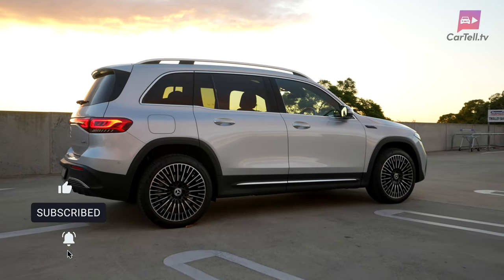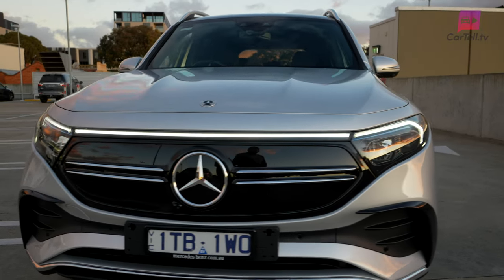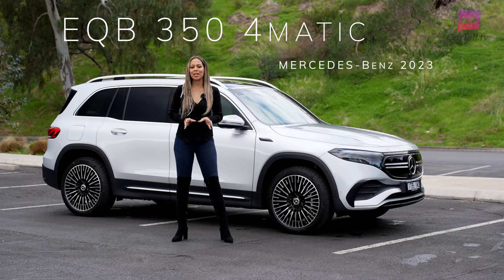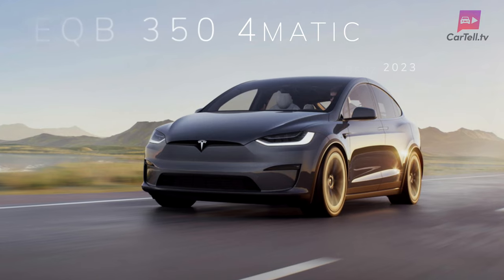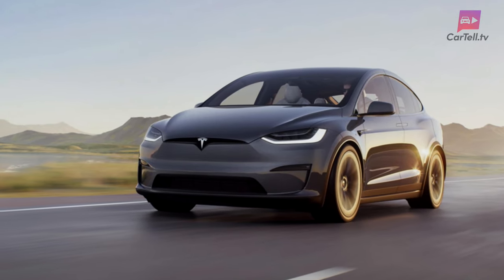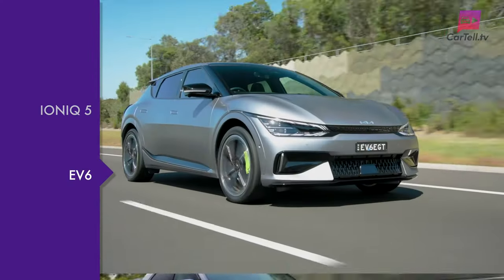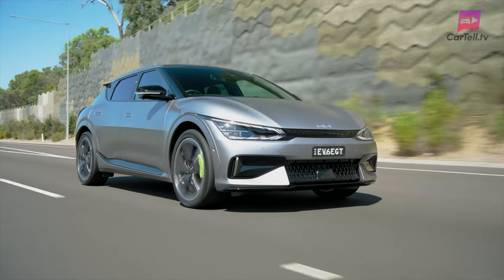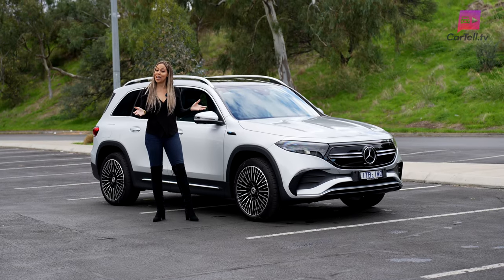We've already checked out the EQC and EQA from Mercedes-Benz. Now they bring us their third EV SUV offering called the EQB. Today I'm checking out the 2023 EQB in its slightly more powerful 350 4MATIC. It's up against the Tesla Model X, which is unavailable for order in Australia at the moment. It also has some tough rivals in Hyundai's IONIQ 5 and Kia EV6, electric SUVs we are very familiar with at Cartel TV. So let's take a look at the latest EQB from Mercedes and see how it compares.